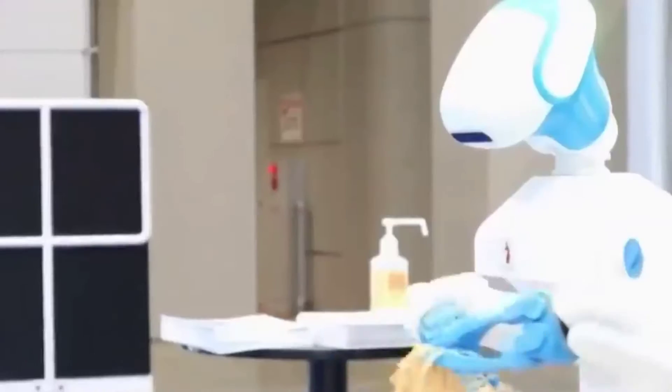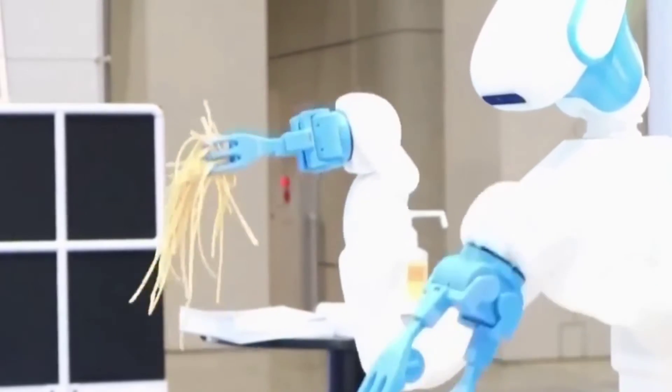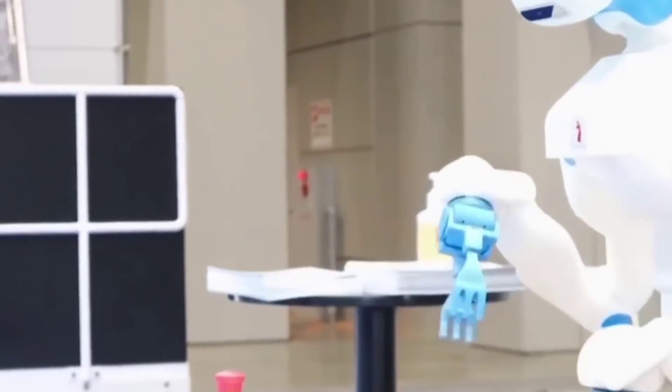It's actually pretty fascinating; however, the robot's movements appear a little choppy in this iteration, resulting in flailing noodles, but surely modifications could be made to make it a smoother operation.